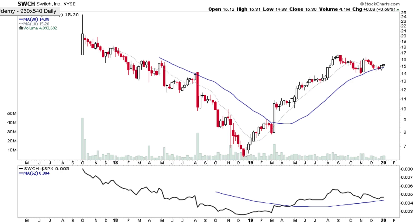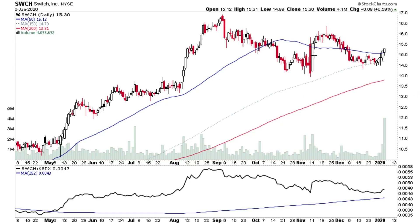SWCH is an interesting pattern. It had a fairly steady grind up in Stage 2 during 2019 and has been consolidating since September in a gradual flag-type pattern with volatility contraction. On the daily it's been consolidating around the 50-day MA and bounced off the 150-day, or the 30-week on the weekly chart. There's some strong volume coming in after a bounce off the 30-week MA and 50-day, so there's potential for a continuation attempt after such a good move in 2019.